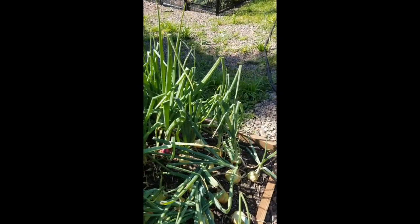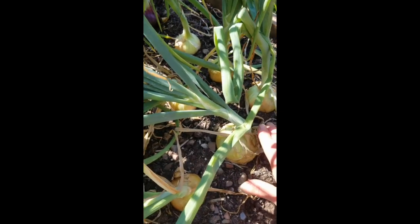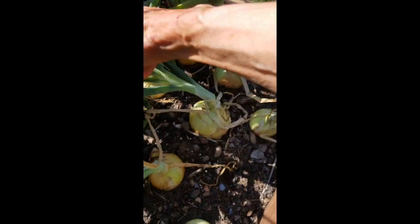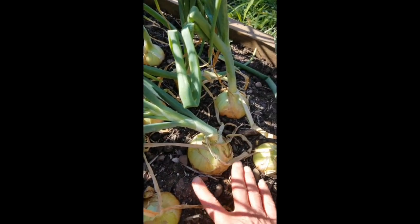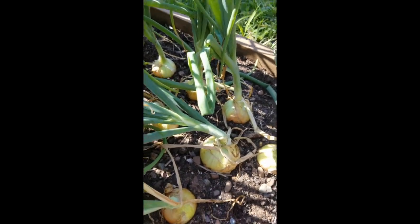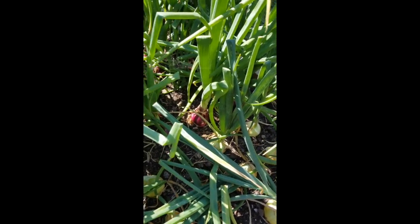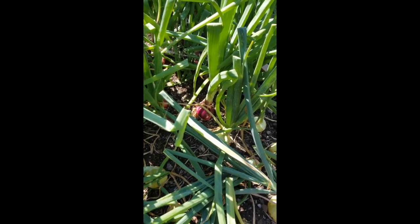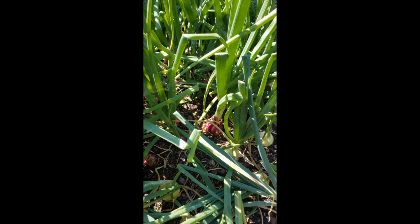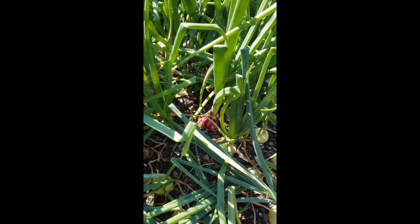I've really enjoyed growing them the last couple of years. Just so that you can see the size of the copras — we actually had some larger ones last year. But anyway, they're an awesome onion and they're a great keeper. The Red River red variety we were able to keep — I think stored for maybe up to eight months.